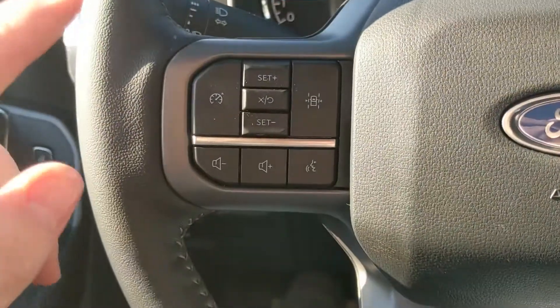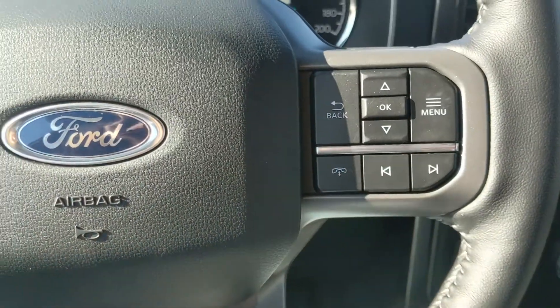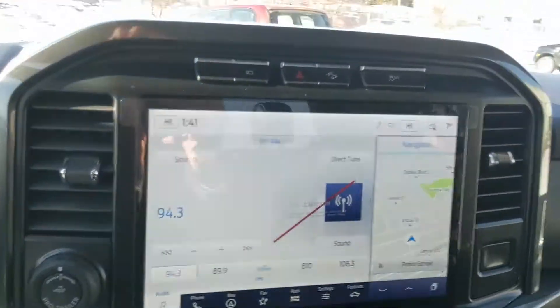Then moving to the left, we have your cruise controls with your lane keeping system and your hands-free phone and radio controls along the bottom.